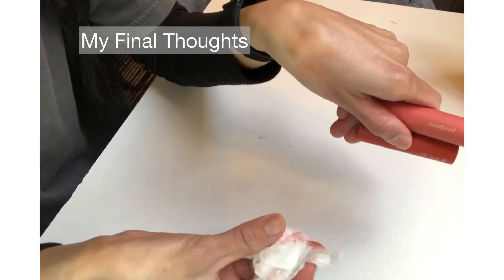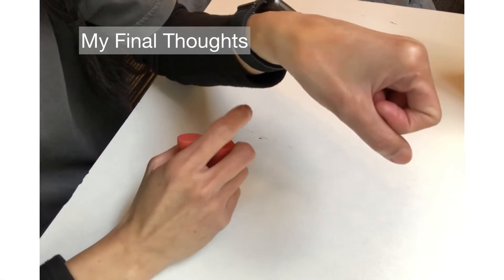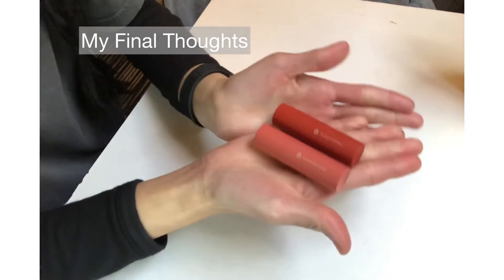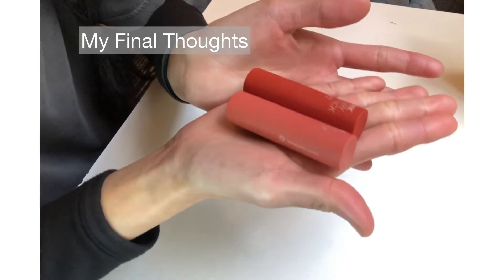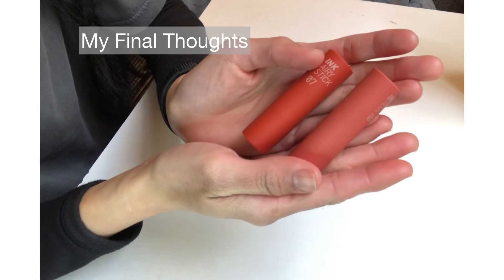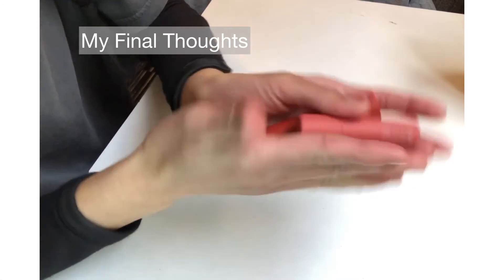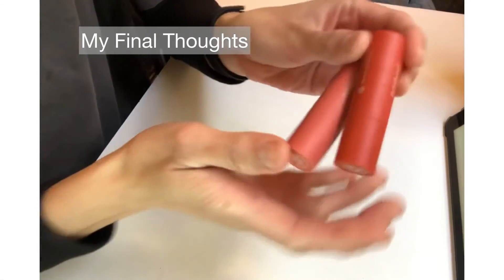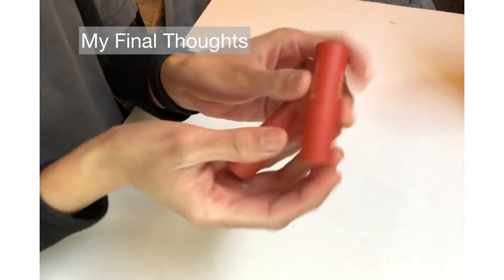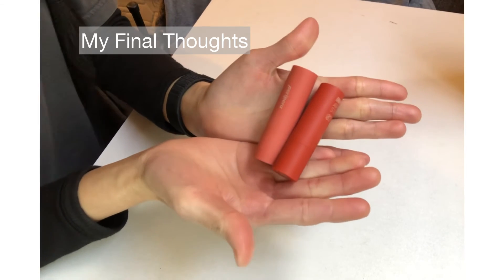The formula of this lipstick is matte but I never experienced any clumpiness, chapping, or dryness. They feel so very fluffy and comfortable on my lips, but if you have dry lips, maybe you need to prep your lips and moisturize. If you guys love matte lipsticks, I would highly recommend this product.